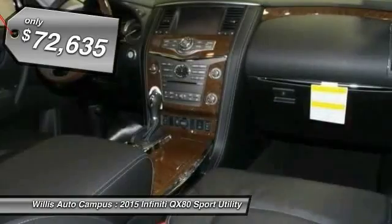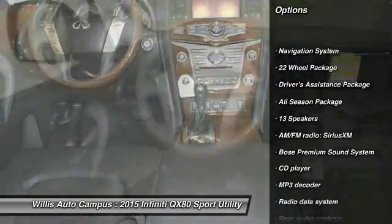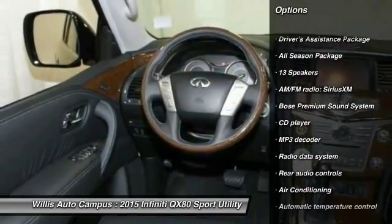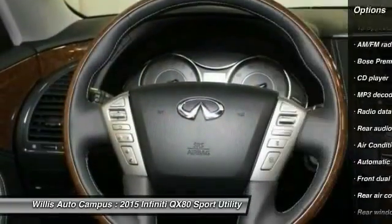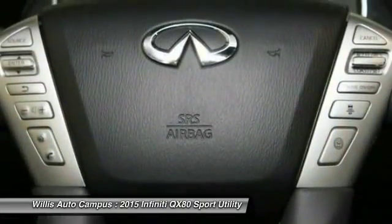Here are some of this vehicle's great options: traction control, power passenger seat, Bose sound system, navigation system, dual airbags, power steering, air conditioning, four-wheel disc brakes, and security system.